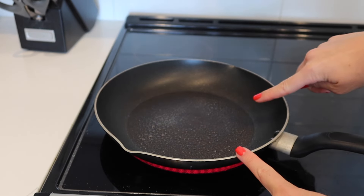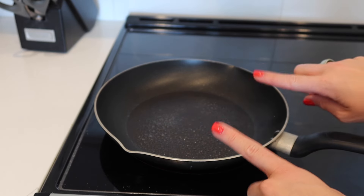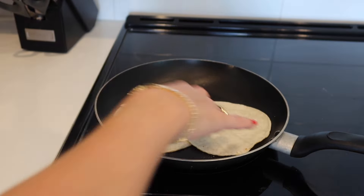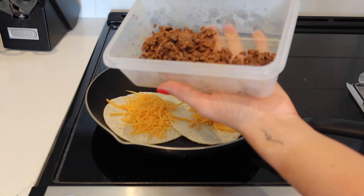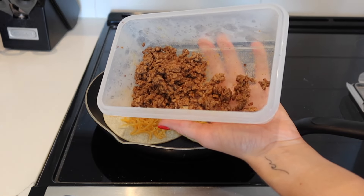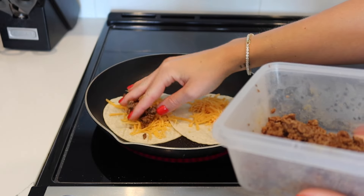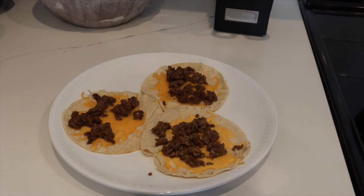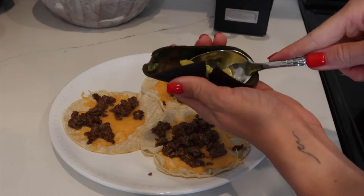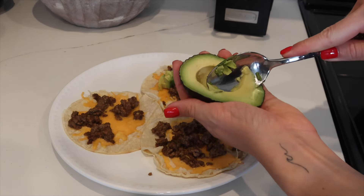All right, we're gonna make some lunch and I'm making tacos. I've heard your comments and I have started toasting my tortillas in a pan — no longer microwaving them. We'll throw two tortillas in there, add our cheese, and then I want to use up this ground beef I had from the other day, so I'm just gonna throw some of that on and cover it and let it cook.